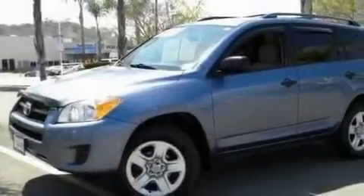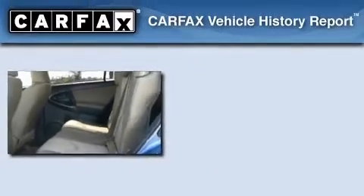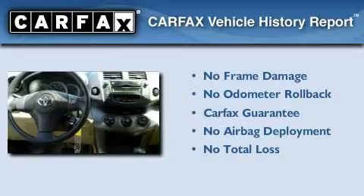Its top features include a CD player, a locking rear differential, a full-size spare tire, privacy glass, and a rear spoiler. Not to mention that this Toyota qualifies for the Carfax buyback guarantee.